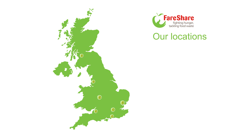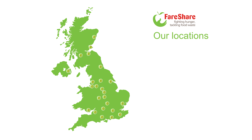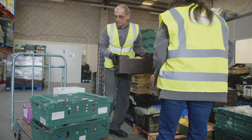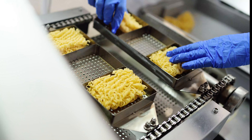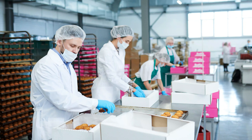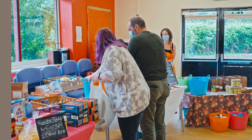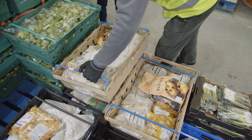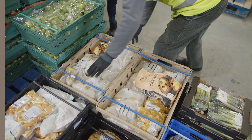FairShare is the UK's national network of charitable food redistributors, made up of 18 individual organisations. Together we take good quality surplus food from right across the food industry, including manufacturers, distribution centres, farmers, packing houses, and more, and get it to over 10,000 charities and community groups. The food we redistribute is nutritious and good to eat — with FairShare, instead of going to waste, this food ends up on plates.